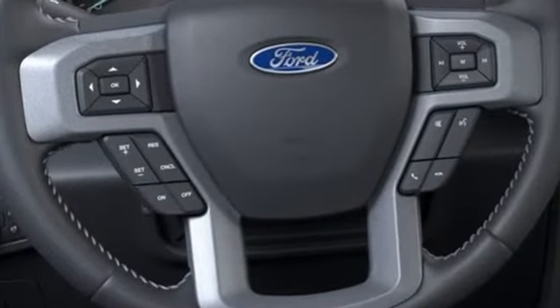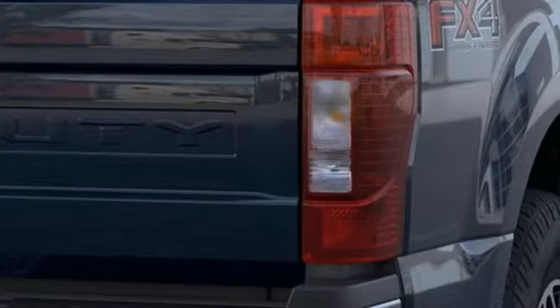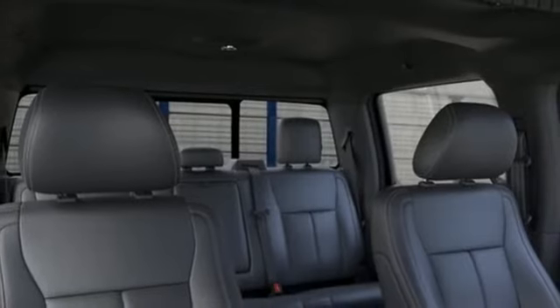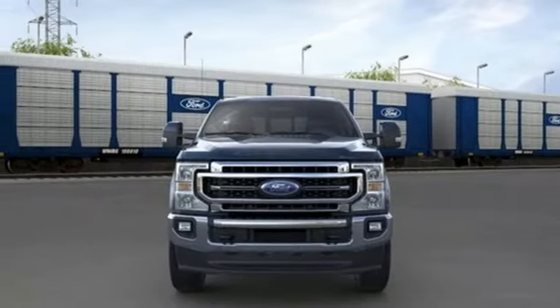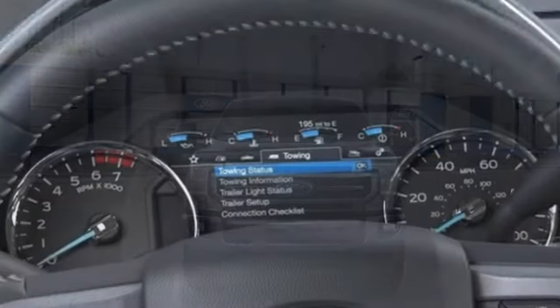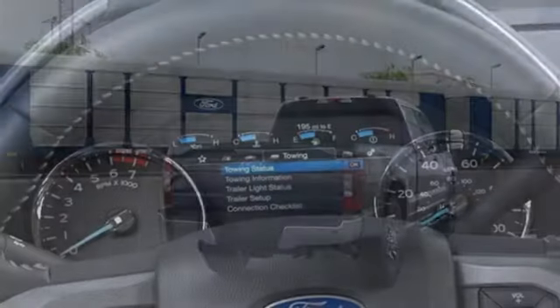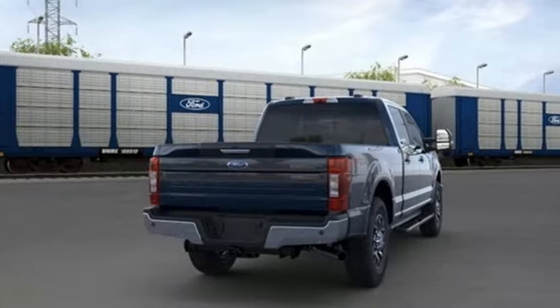It comes with all the amenities you need: automatic transmission, four-wheel drive, driver selectable mode, trailer brake controller, integrated navigation system with voice activation, Wi-Fi hotspot, dual zone climate control, mirror mounted spotlights, electronic shift on the fly, rear parking sensors, and V8 engine.